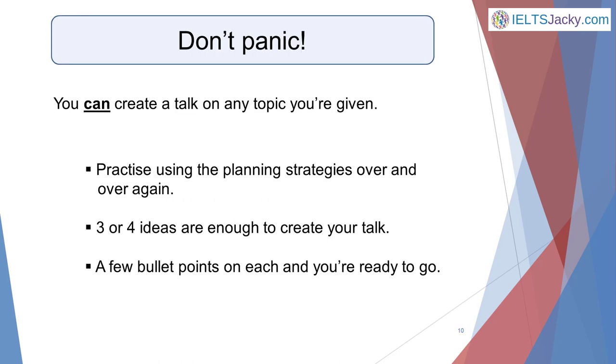Finally, don't be that candidate who completely wastes their planning time because they're convinced they don't know anything about the subject they've been asked to talk about and they go into a complete panic. If you've learned my planning strategies and, more importantly, practiced using them over and over again, you'll be fine. Most topics are related to everyday life and common experiences. I guarantee that I could ask you about any subject in these categories and you could tell me at least three or four things about it, even if the topic was something you believed you knew nothing about.